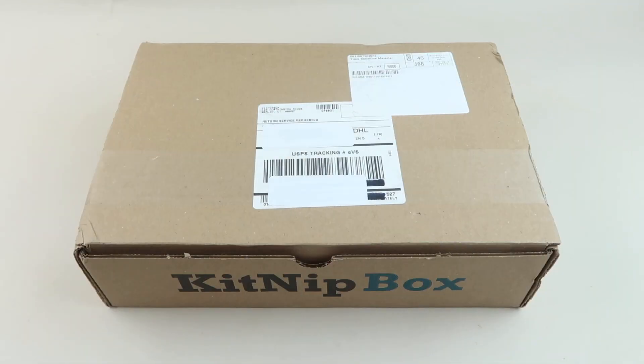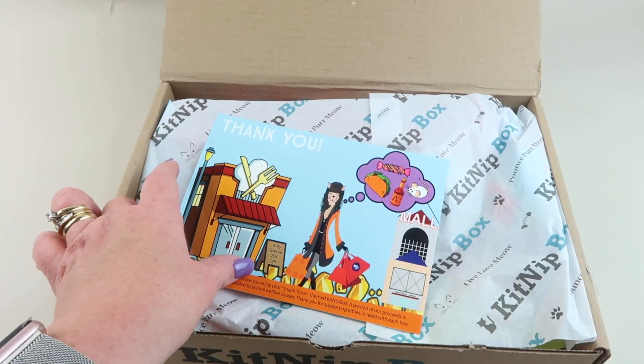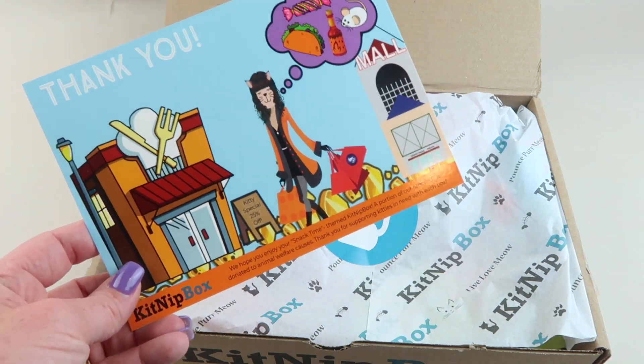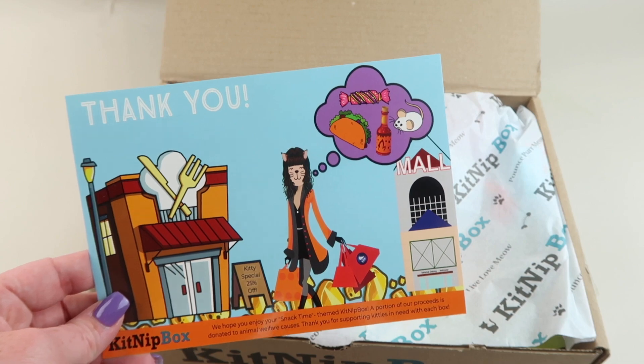This is my review and unboxing for KitNip Box for May 2021. This is a cat subscription box filled with toys and treats for your cat. I get the Happy Cat Box which includes four or more items for $19.99 a month. You can also get the Multi Cat Box which is six or more items for $29.99. There's a coupon code down below — please subscribe while you're here, give this video a like, and there's also a list of free boxes in the description.